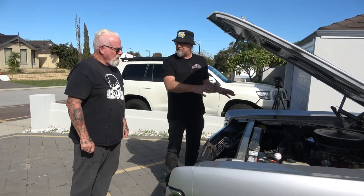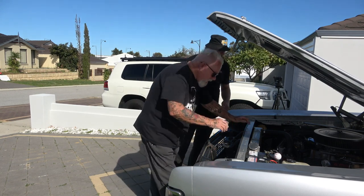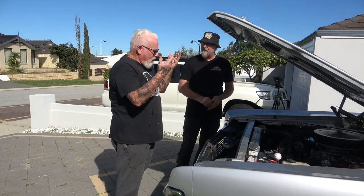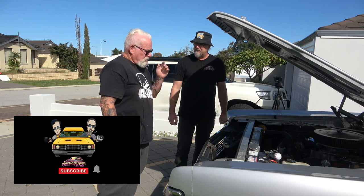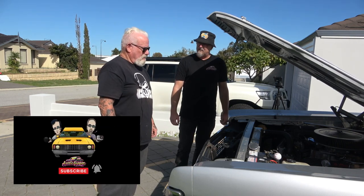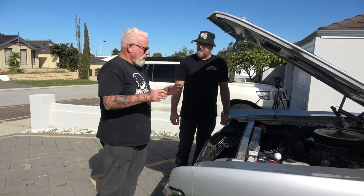So you changed the top end — did you change the heads as well? Oh yeah, these are alley heads. Everything from the block up was changed — I didn't want to change the block itself since it's numbers matching. Into alley heads, beehive springs. We've got a double timing chain on it now that wasn't on it before. And a lot of other mods. It took him a long time to do it, but it was worthwhile because he matched everything and double-matched it to make sure this thing went right.